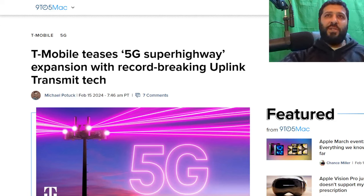SMT Nation, we back. T-Mobile just hit a groundbreaking record for uplink transmission, and they did so with some new technologies and new capabilities. Let me tell you all about it here in today's video.